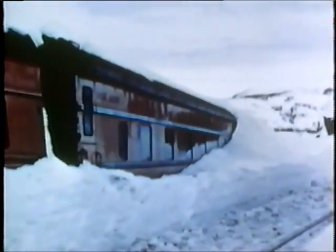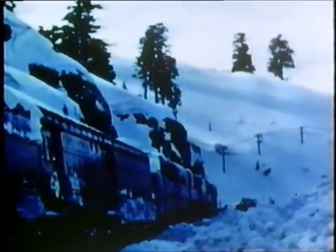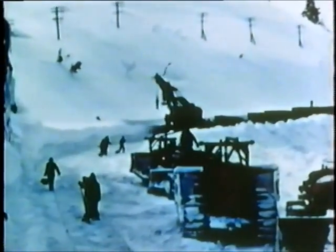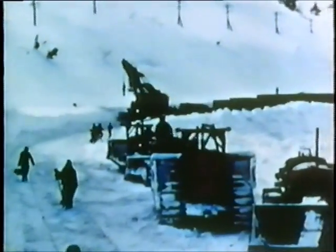These linemen and signalmen are a rugged breed — they do a tough job and ask no quarter from the elements. Here's a train that didn't keep moving. A small drift blanketed the track ahead of it, and before the track could be cleared a blizzard moved in and the train was held fast until the storm abated. These pictures were taken after all of the train's passengers and crew had been safely removed. Hard-working track men dug the snow from alongside the cars and freed the wheels.